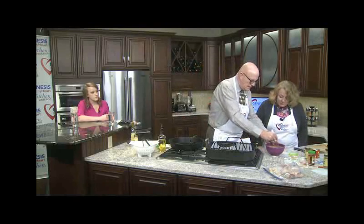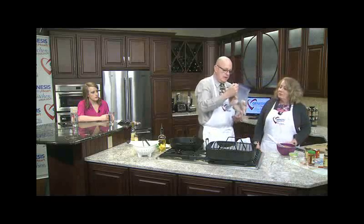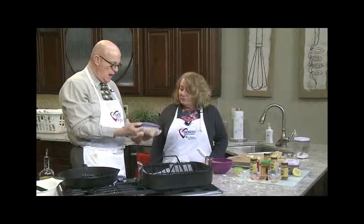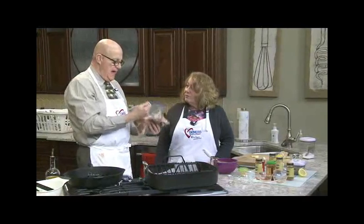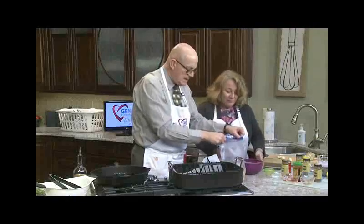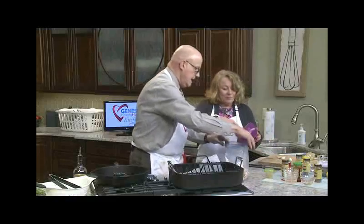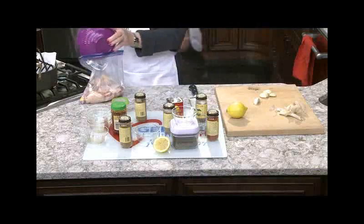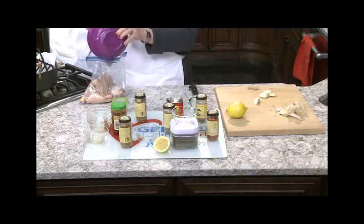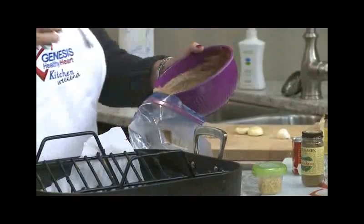This feels about the right consistency. Because we worry a lot about contamination, especially with chicken, this was washed, patted dry, and placed in this bag before. Could you please get the contents of that in here? You might need a spatula to get it all in.